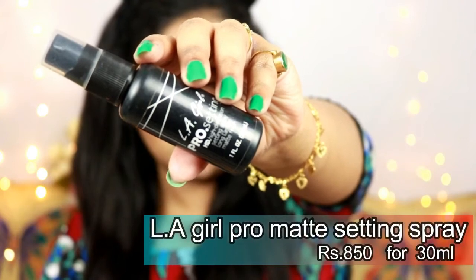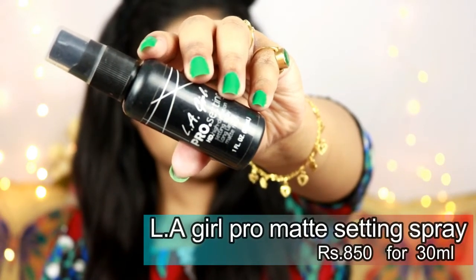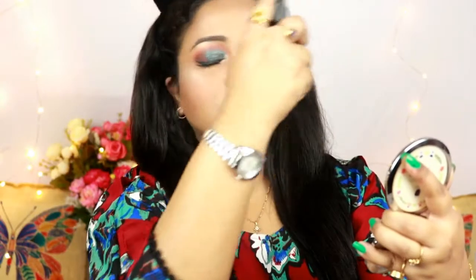To seal everything and set my face, I'm using the LA Girl Pro Match Setting Spray and giving myself a good spritz.